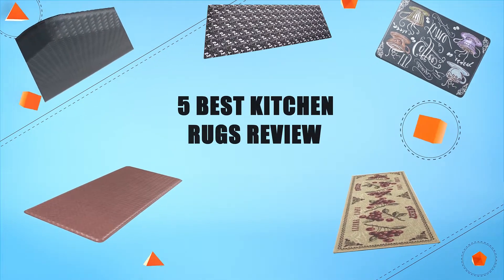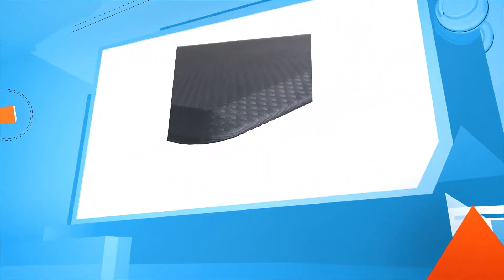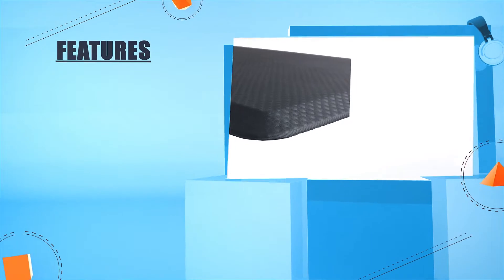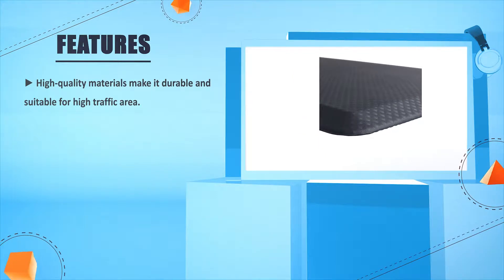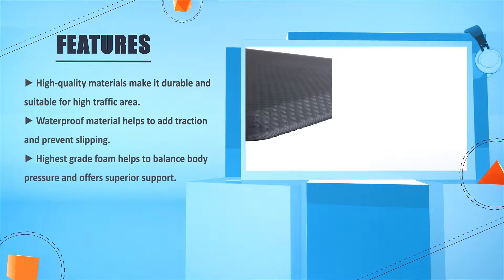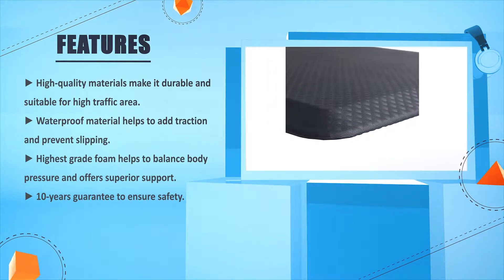Five best kitchen rugs — review number five: the Kangaroo Brands Original 3x4 inch anti-fatigue comfort standing mat kitchen rug. High quality materials make it durable and suitable for high traffic areas. Waterproof material helps add traction and prevents slipping. Highest grade foam helps to balance body pressure and offers superior support, with a 10-year guarantee to ensure safety.